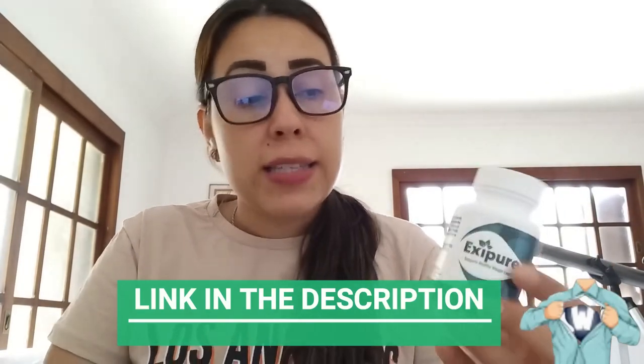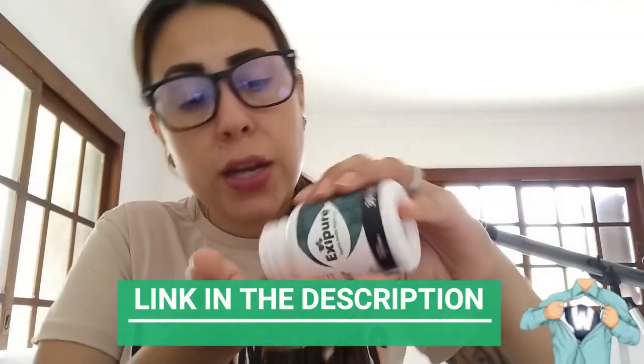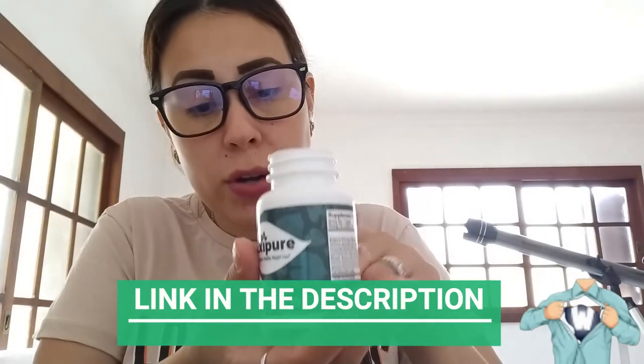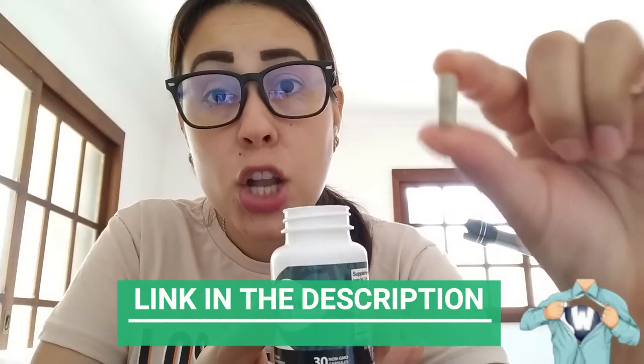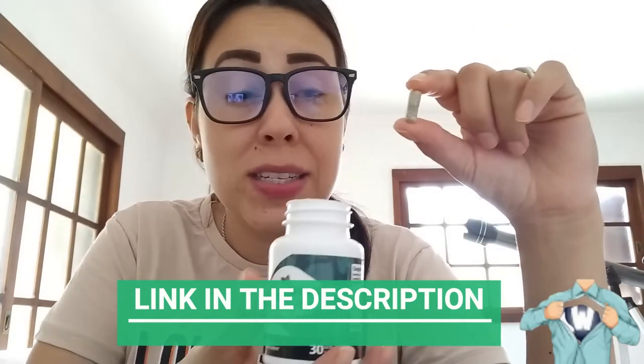Before we get started, let me just show you these Exipure capsules. They are really cool — they are so natural. Look at it. It has no color. It's safe to take. It's organic, it's only natural substances, and it's non-GMO, free from any radicals. It doesn't contain any stimulants, and it doesn't create habit either.